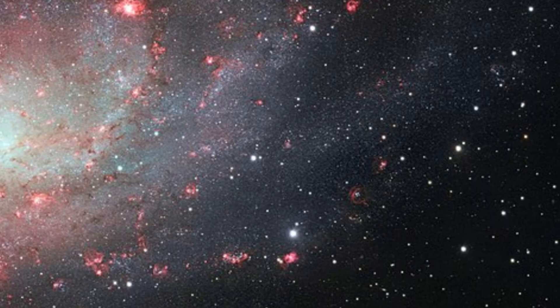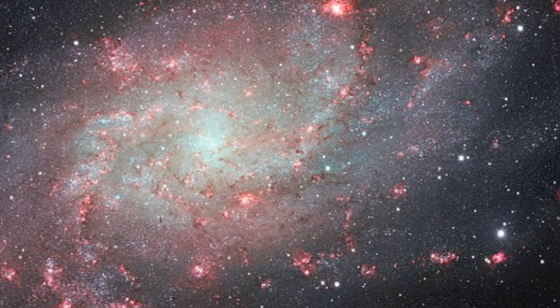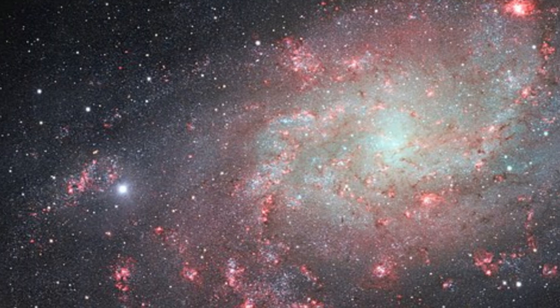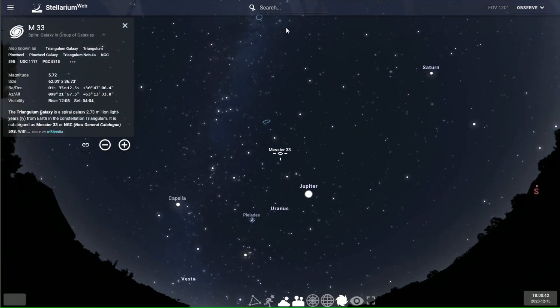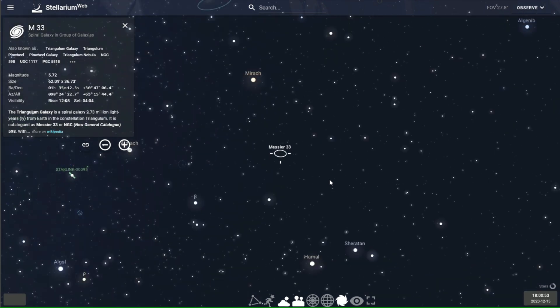Messier 33, or the Triangulum Galaxy, is a spiral galaxy located in the constellation of Triangulum at a distance of 2.73 million light years away from Earth. Discovered by Charles Messier on August 25, 1764, the Triangulum Galaxy is the third largest member of the local group of galaxies behind the Milky Way and the Andromeda Galaxy. It contains about 40 billion stars, has a diameter of 60,000 light years, and a mass of 3 to 6 billion solar masses.